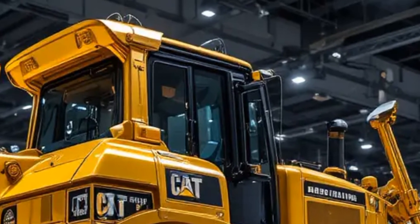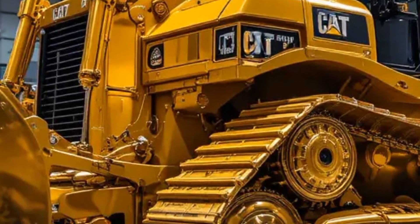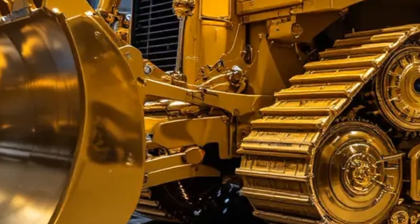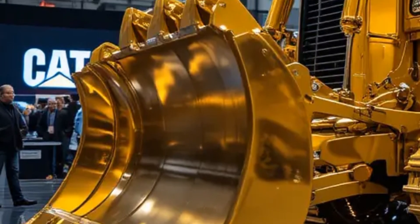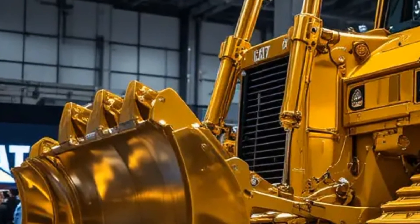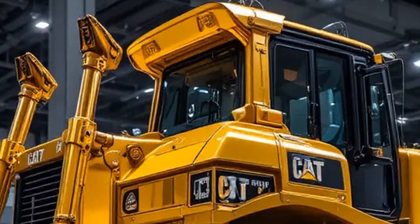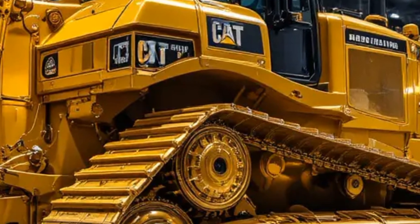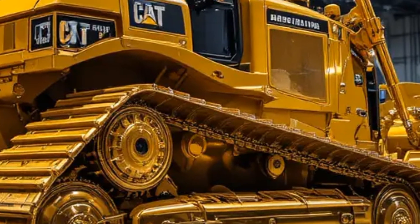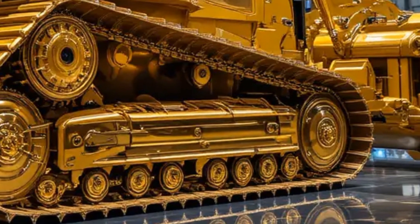The video transitions to maintenance and serviceability, showing how the D10T2 is designed for easy daily checks and long-term servicing. Close-up shots reveal accessible service points, centralized filters, and onboard diagnostic systems that provide early warnings of potential issues. A mechanic is shown using the display to quickly assess machine health, demonstrating how Caterpillar has engineered the D10T2 to minimize downtime and maximize uptime, particularly in remote or demanding locations.